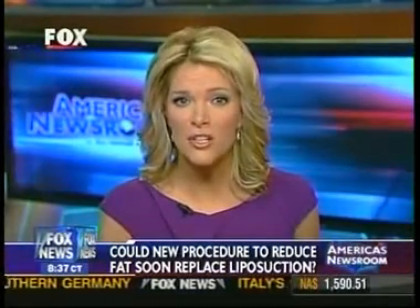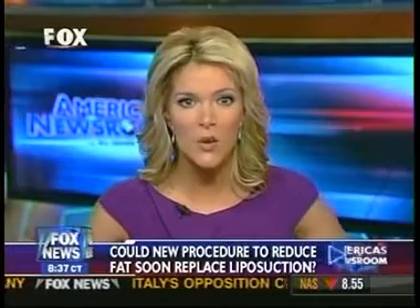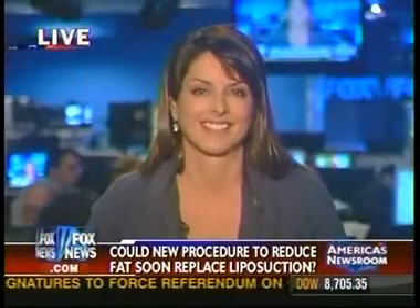We've been waiting for this story all morning, and here it is. A new way to shed excess fat without the traditional liposuction could soon be coming to the United States — a test of a non-invasive procedure: no cutting, no needles, no incisions, nothing, that uses ultrasound to break down fat. Dr. Jennifer Walden is a plastic surgeon at Lenox Hill Hospital.